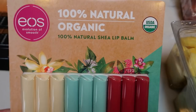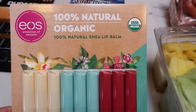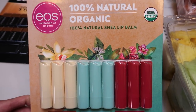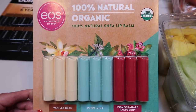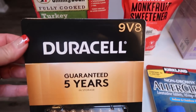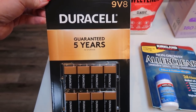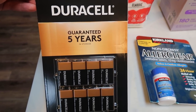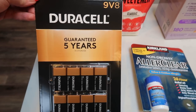I grabbed this Eos lip balm pack, on coupon for $10.99, and there are nine tubes of lip balm. They're organic shea, in vanilla bean, sweet mint, and pomegranate raspberry. I'm a big chapstick wearer at night or while working, so I'll throw these in my beauty drawer. Batteries were on coupon, so we picked up the 9-volt. We replace the batteries in our smoke detector once a year because Lola is petrified of the beeping smoke detector — she hides and shakes. This was about $14 for eight batteries, which is a great deal.